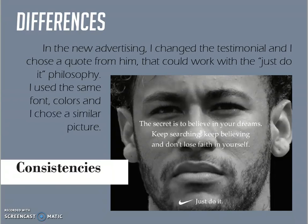I also chose a picture of a famous player that could give to the viewer the same feelings as the original one.